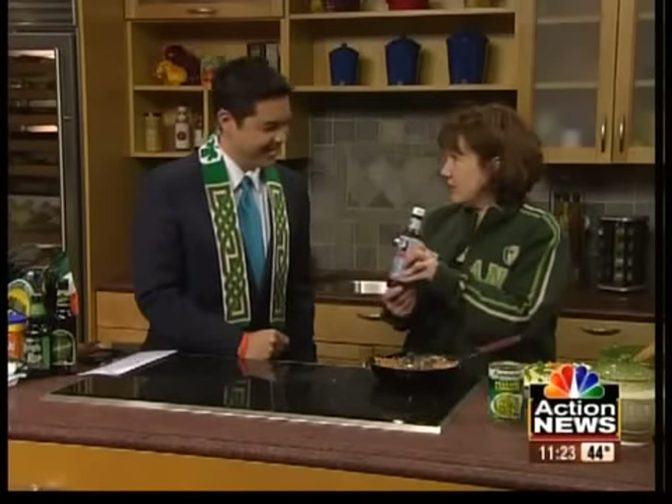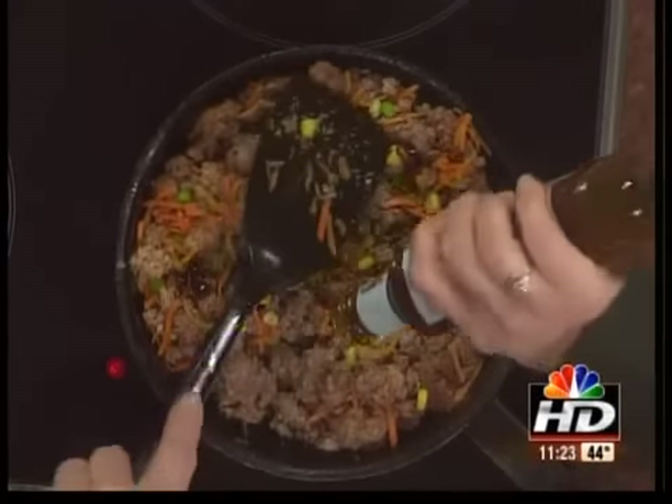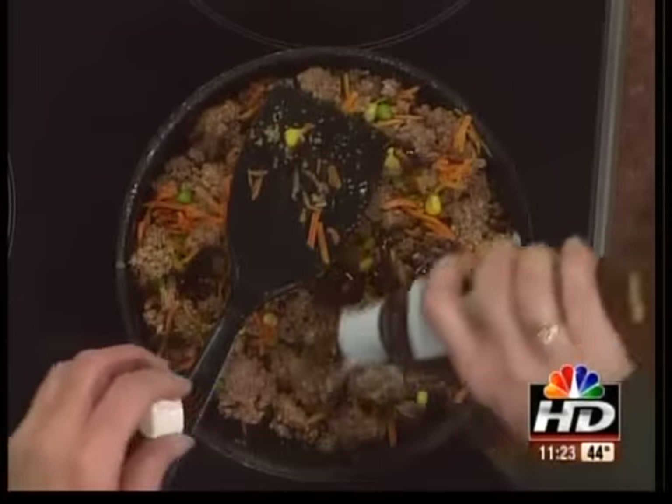HP sauce is a great beef sauce from Ireland, and you add a little bit of that. It's kind of like steak sauce. If you didn't have that particular sauce, an A1 or something would probably work too.